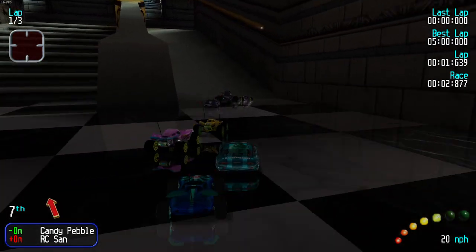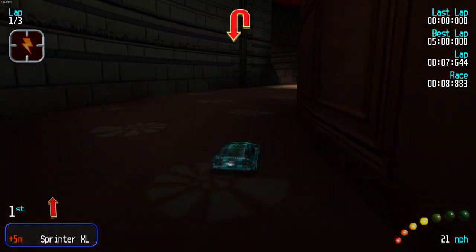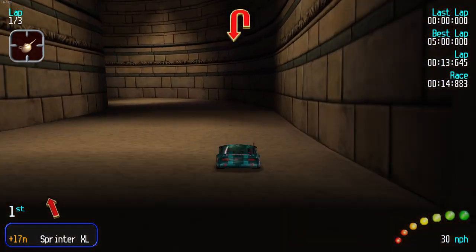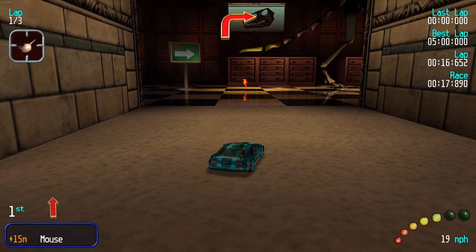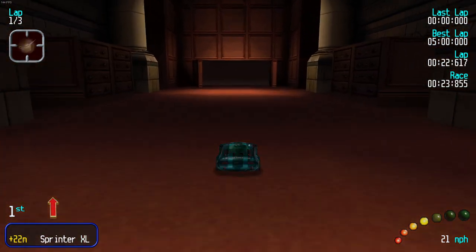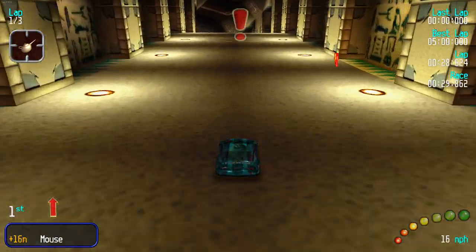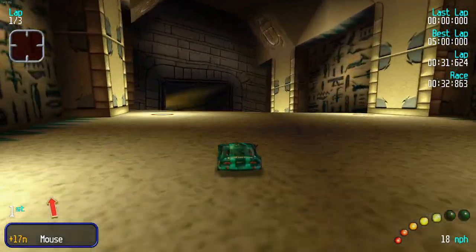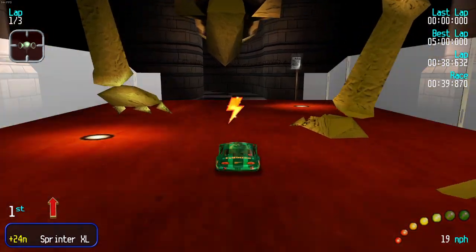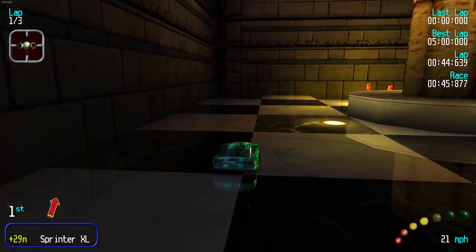So this is Junior RC mode. Glow vehicles just have the advantage, you know. Some of the electric vehicles are pretty quick, I must say, but this one's pretty good. Sprinter XL and Mouse — Mouse can conserve its momentum and weight, and Sprinter XL has got great acceleration, much better than this I believe. Let's see if we can hold the lead.